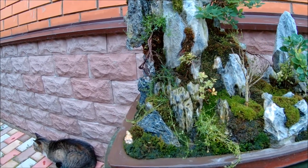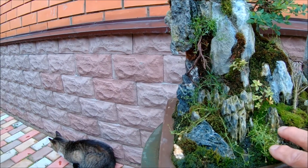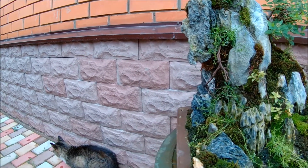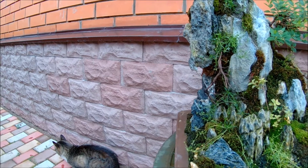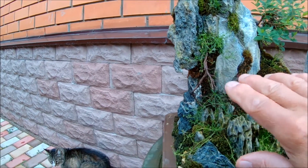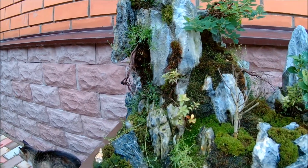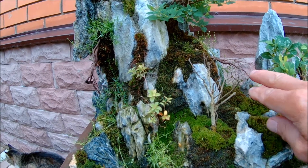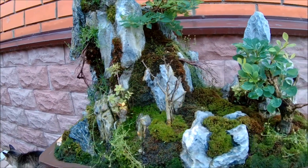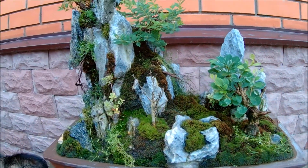Что ещё здесь представлено из растительности? Мох. Это мышанка — везде. Ну и в принципе всё. Это мёртвый корень — для красоты, так скажем. Это тоже мёртвый корень. Вот здесь мёртвый корень ещё. В общем, вот так вот как-то.